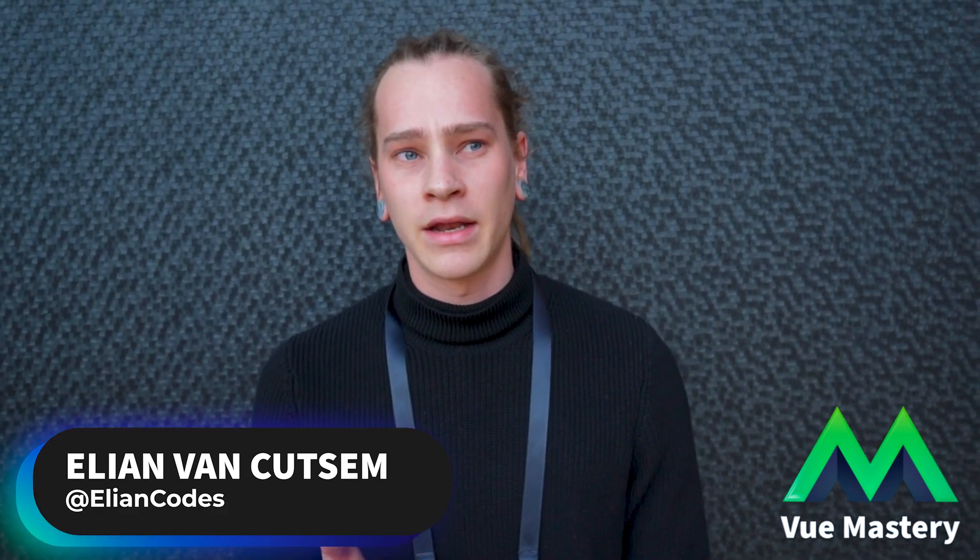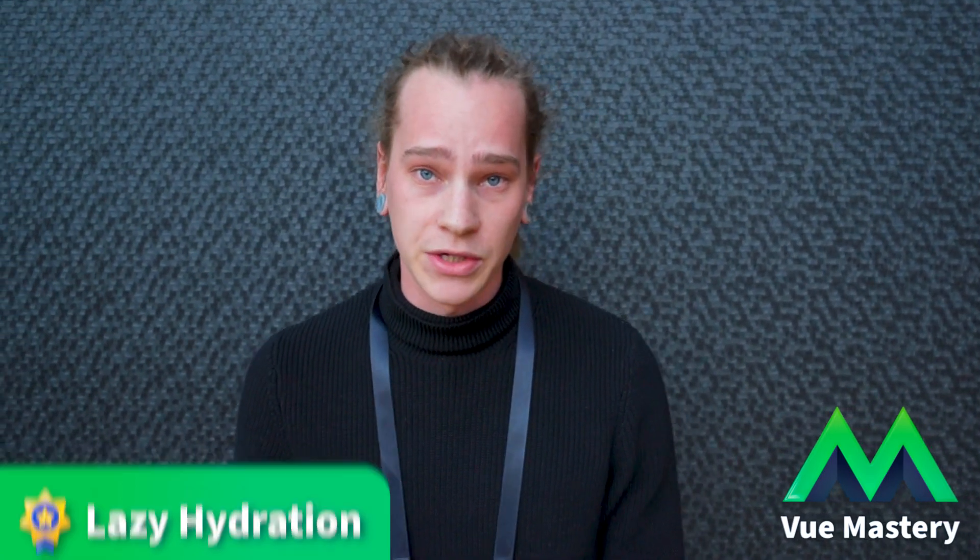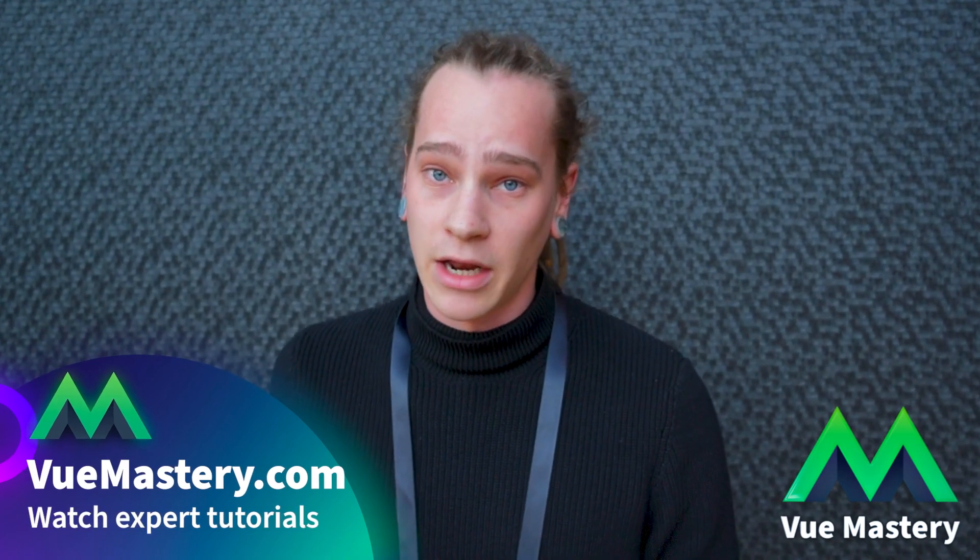One of the most exciting things is what Evan Yu announced this morning — lazy hydration. Since I work with Astro a lot, I'm really into the hydration stuff. It's really cool that he announced lazy hydration and hydration when scrolling into the viewport, so I'm really excited about that.